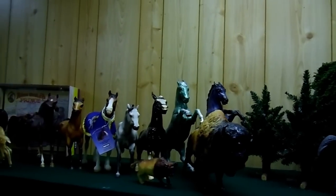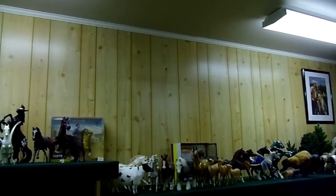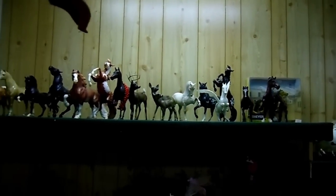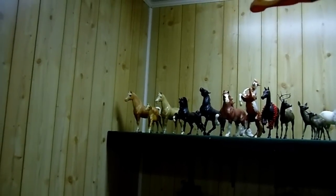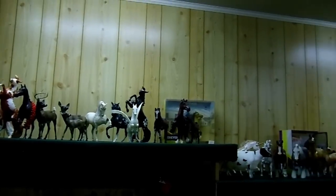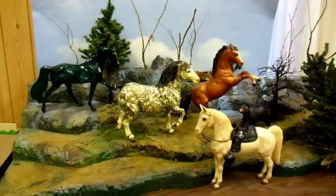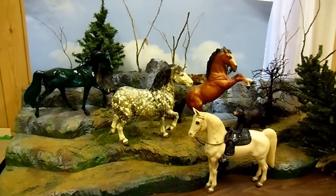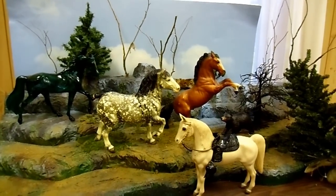Then here we go into some more of my Breyer collection — as you can see, I have the Breyer buffalo. There are some early ones here toward the end. And here are some more of my favorites in a little diorama setting. I set up this diorama differently at different times; right now I happen to have four Breyers on there, and I also have a Breyer bear.